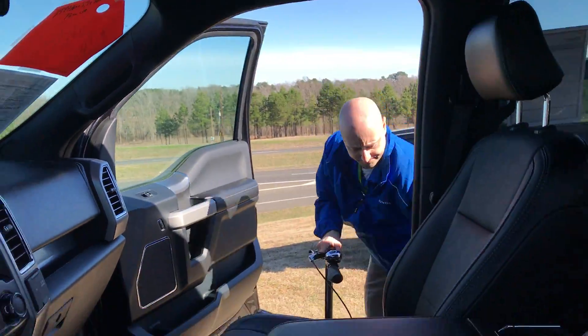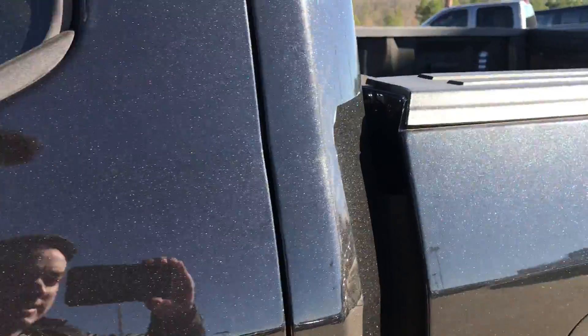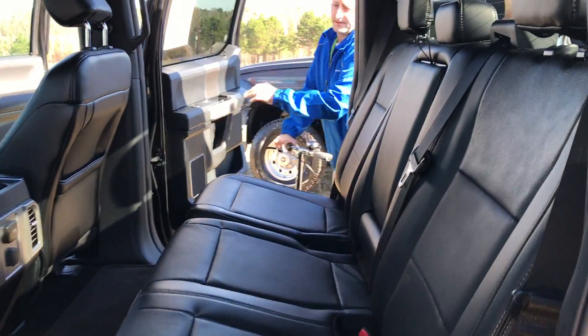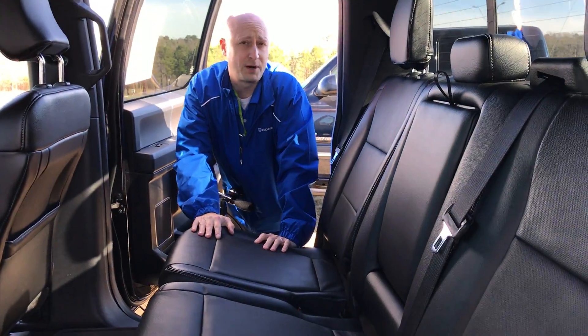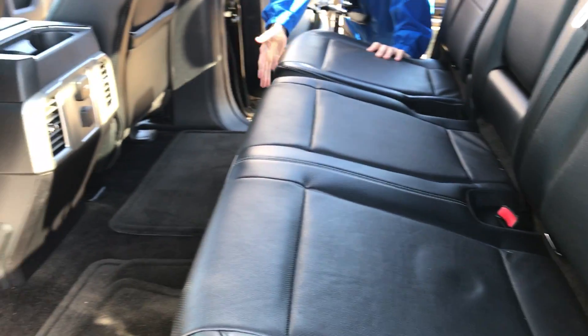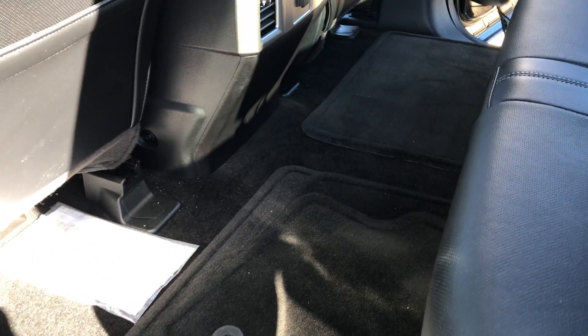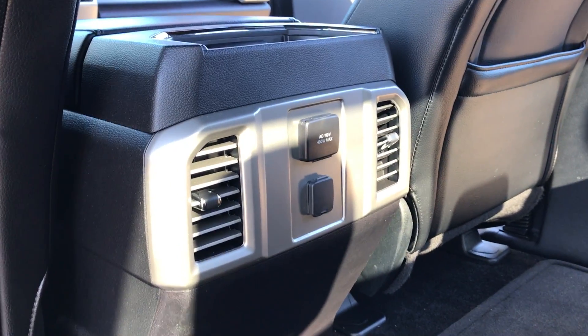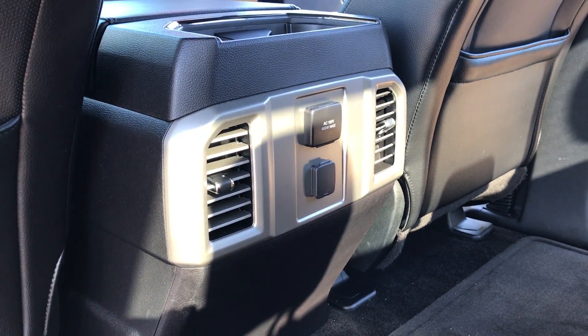Onto the back real quick — once again, leather seats in perfect condition, factory floor mats, no stains on them. You can have another AC adapter in the back, so if you have any kids or anything that want to plug their devices, you can have access to that, as well as air conditioner vents.